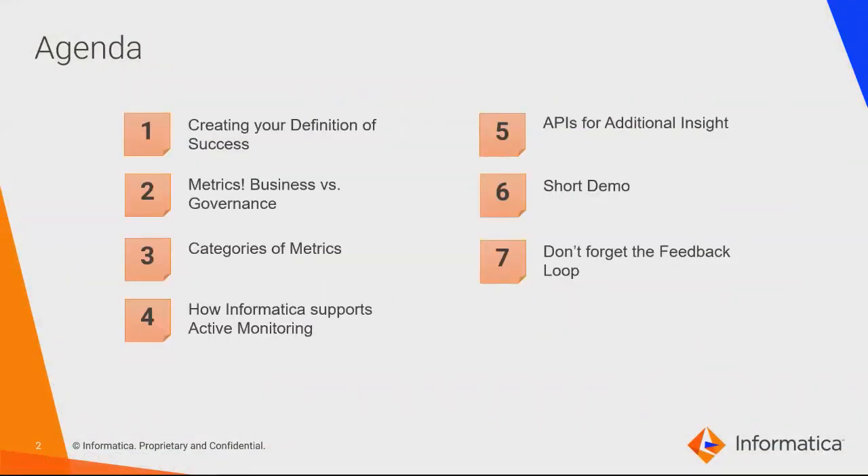Thanks everyone for joining Tech Tuesday. I'm David Gaffney, Senior Principal with IPS at Infomerica. Here's what we're going to go through today: building your own definition of success, what that means for your governance program, and what it means for your business. We break that into business and governance metrics. A business metric might be something like new account onboarding or time to respond to an audit. Then we have the overall care and feeding of the governance program — like adoption levels, number of stewards onboarded, number of systems scanned, and similar things.